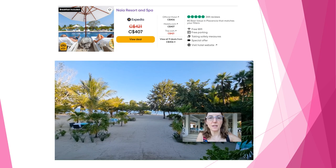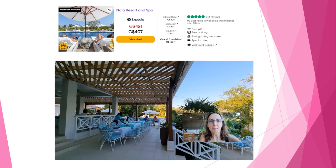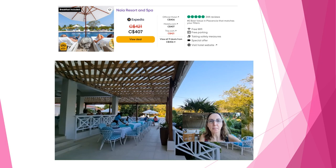Right now I'm at the Naya Resort, and this is the beautiful beach here. This is where the swimming pool is, overlooking the beach, along with the restaurant and bar area as well.